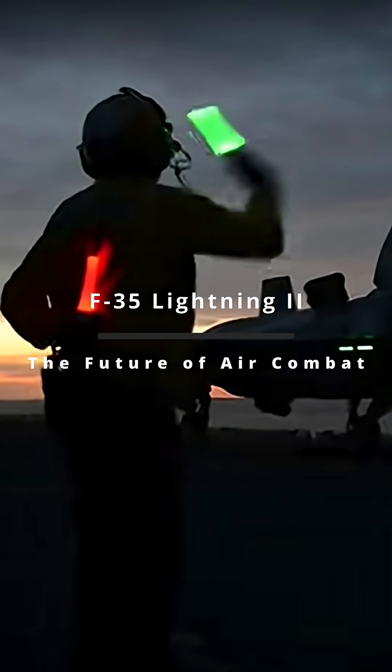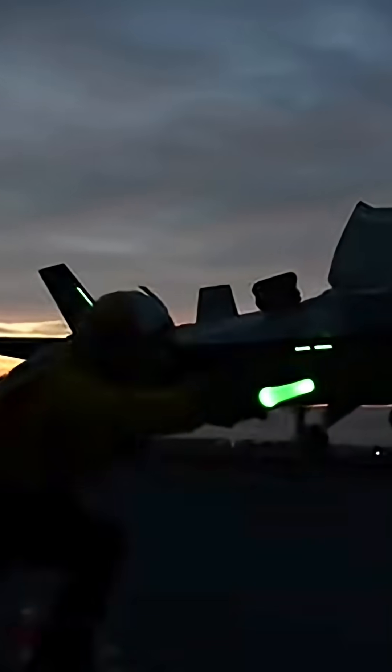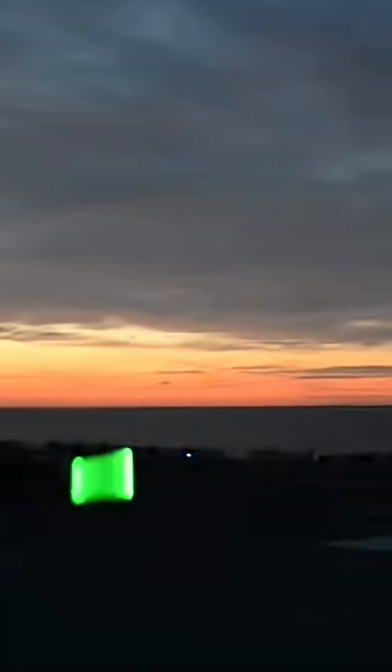Welcome back to the channel. Today we're taking a closer look at the F-35 Lightning II, one of the most advanced and controversial fighter jets in the world.